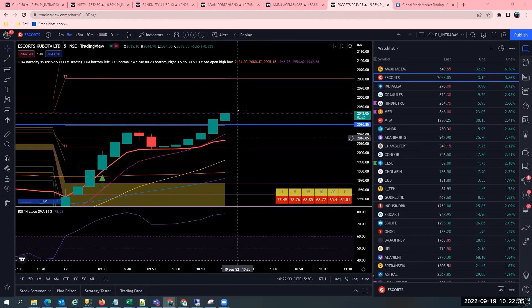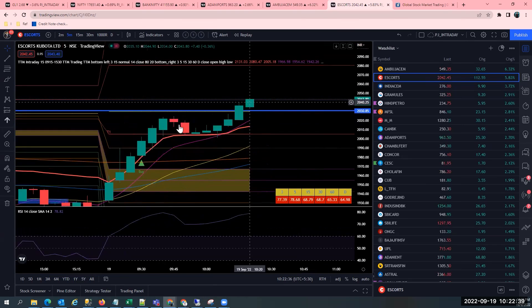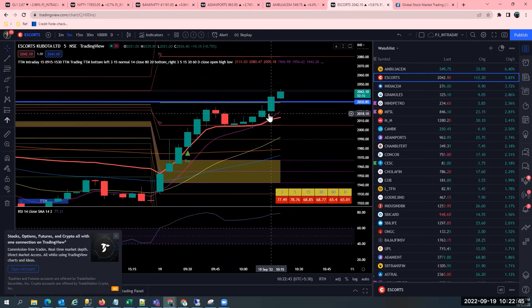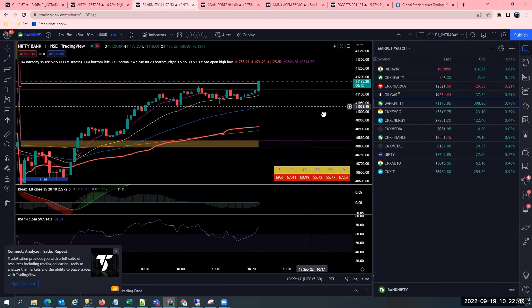Hello guys, welcome one and all. Good morning. So today I want to show you how I am taking an Escorts trade and how it is fading right now. So this is my setup. The setup has given me a buy signal here and I am already in a position of Escorts at Bank.